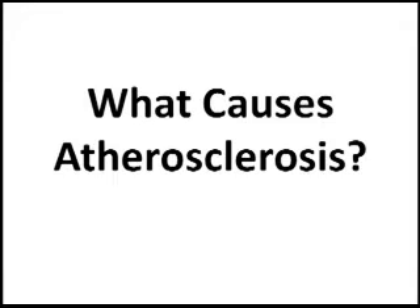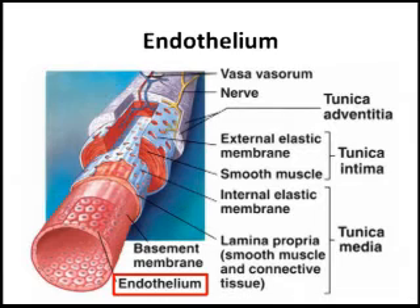So what is it that causes atherosclerosis, this thickening of the blood vessels? One of the biggest causes is injury to the endothelium. The endothelium, as you can see in this picture, is the cells that act as a barrier between blood flow and the tissue.